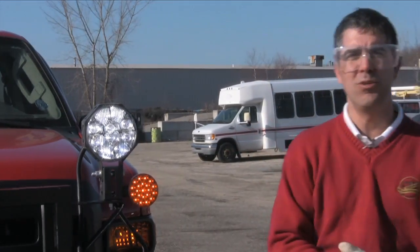That concludes another episode of Cappucci Laboratories. If you want more information, go to trucklight.com or you can check us out on YouTube. Thank you.